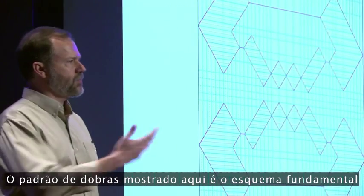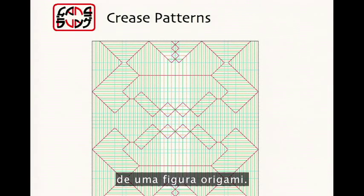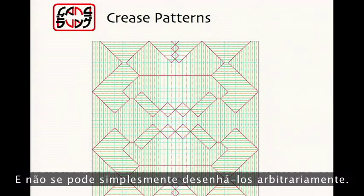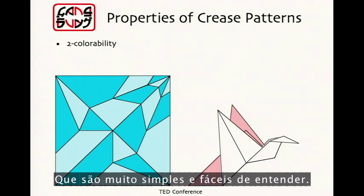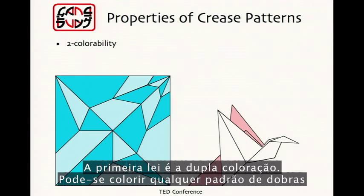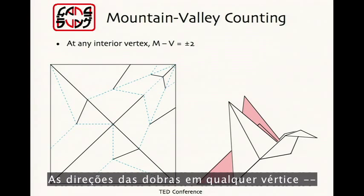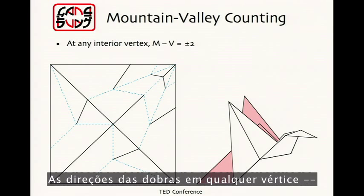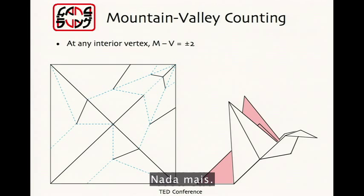Origami revolves around crease patterns. The crease pattern shown here is the underlying blueprint for an origami figure. And you can't just draw them arbitrarily — they have to obey four simple laws. The first law is two-colorability: you can color any crease pattern with just two colors without ever having the same color meeting. The directions of the folds at any vertex — the number of mountain folds and the number of valley folds — always differs by two.